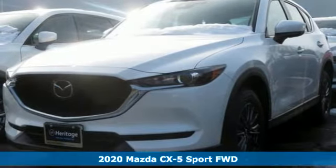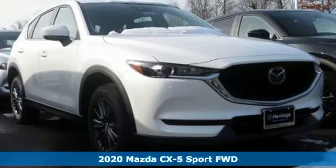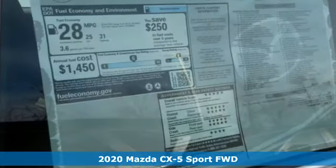Here's a new 2020 Mazda CX-5. For all the things that drive you, there's Mazda. It comes with great features you'll love.